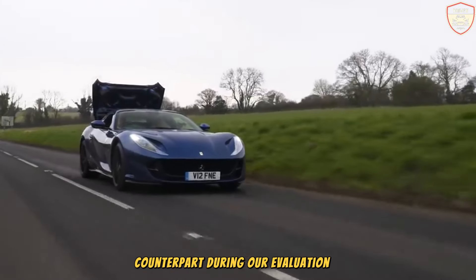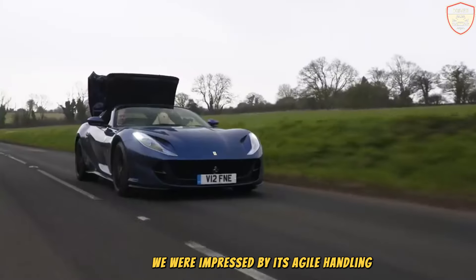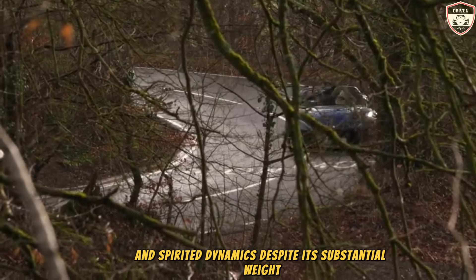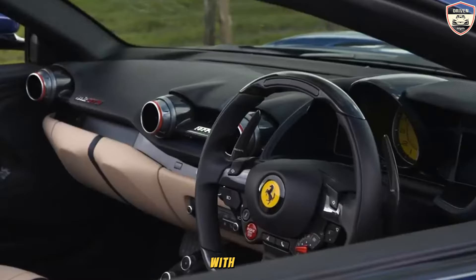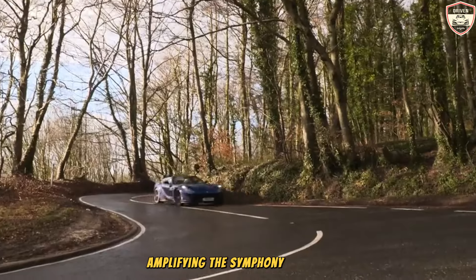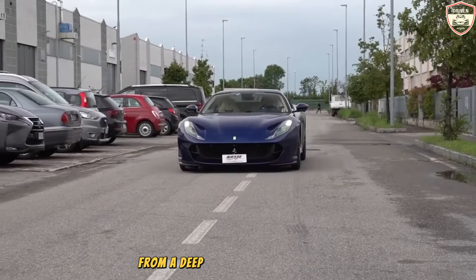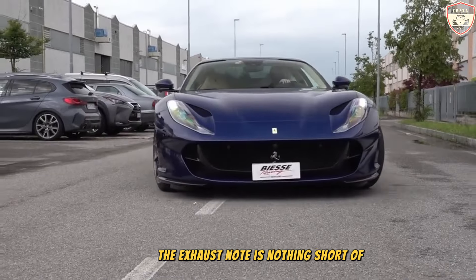During evaluation of the GTS, it impressed with agile handling and spirited dynamics despite its substantial weight. The convertible configuration allows for an immersive driving experience, with the open roof amplifying the symphony of the V12's formidable engine. From a deep growl to an exhilarating shriek, the exhaust note is nothing short of sensational.